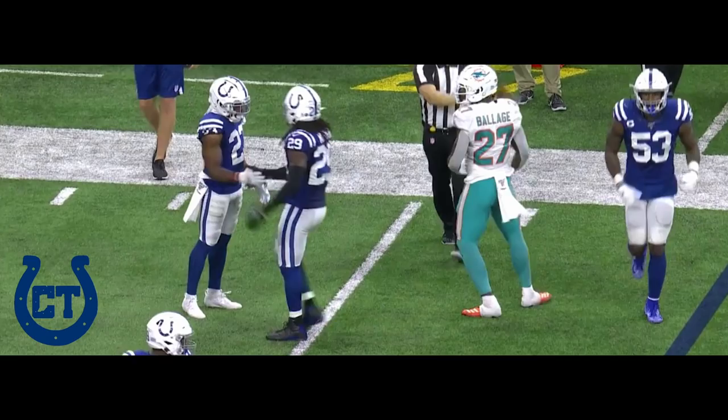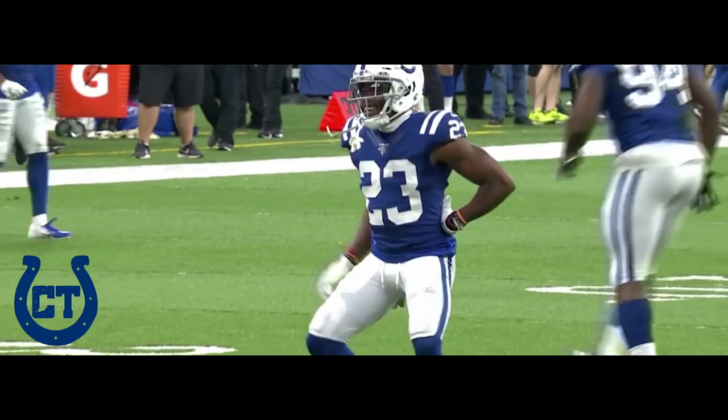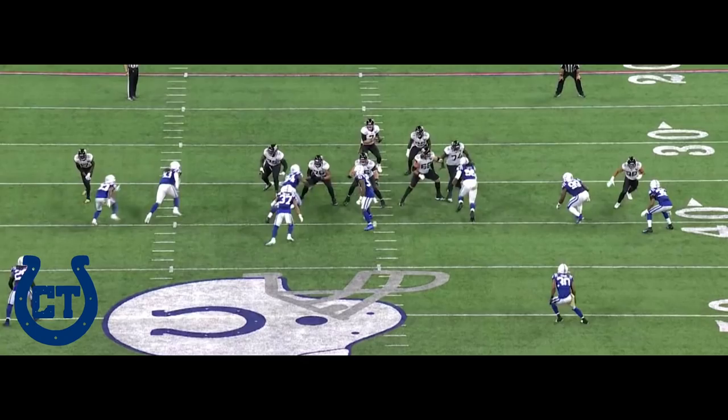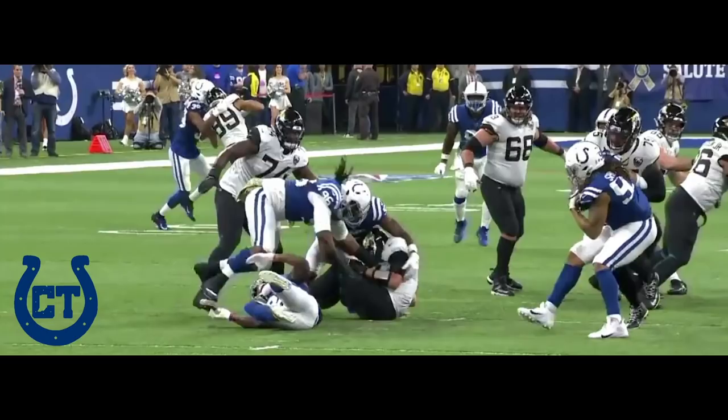Good open field tackle by Kenny Moore. Foles — the pressure's coming. Down goes Foles. To Nico Autry and Darius Leonard in the backfield for the sack. Kenny Moore, who's a nickel, coming free — darts right in between and gets over Armstead. That starts the rush. Can't see him coming. Down low, and Nick Foles — all he can do is cover up at that point.